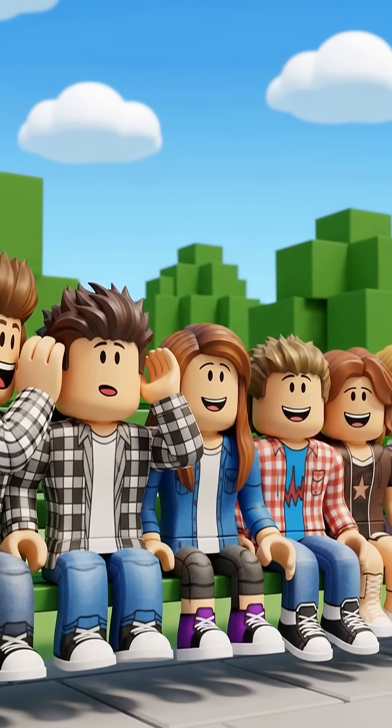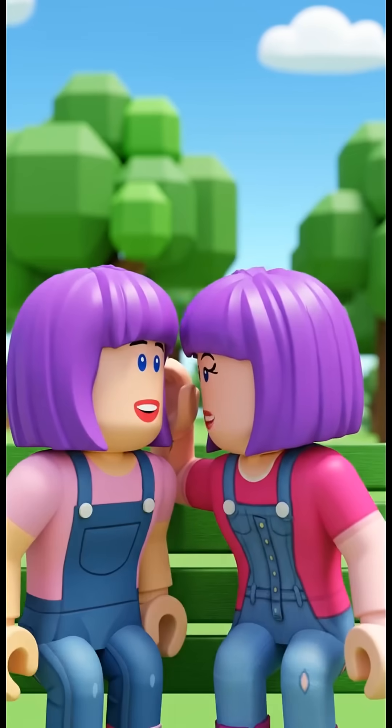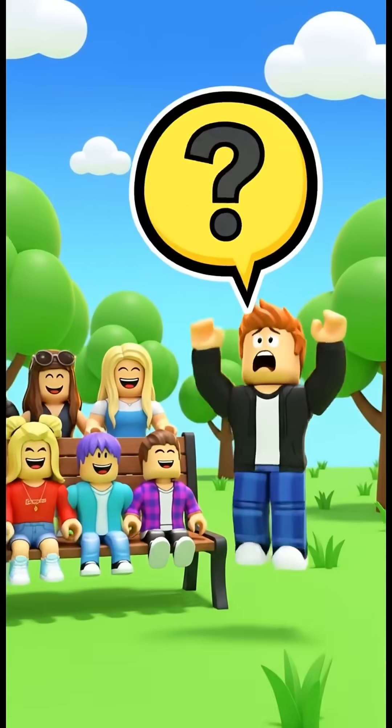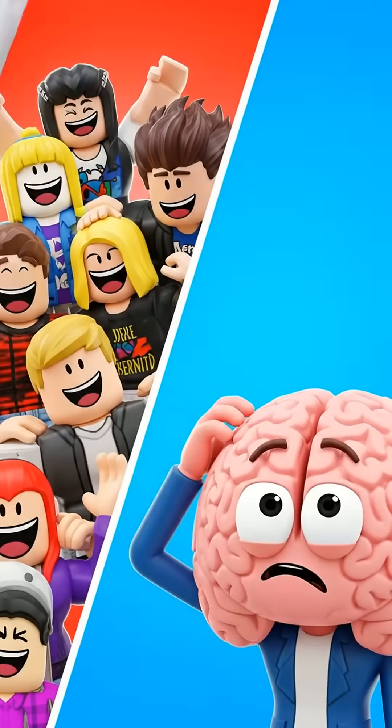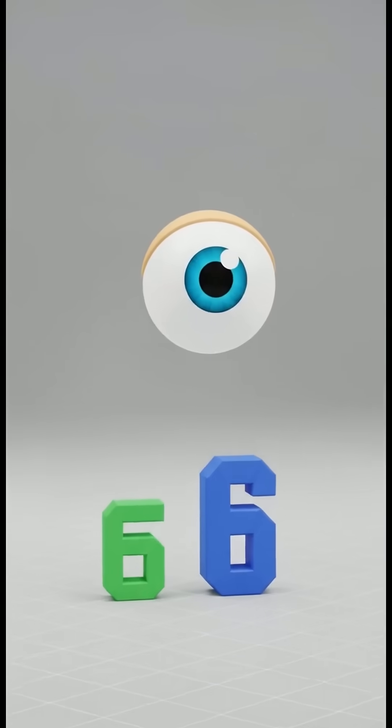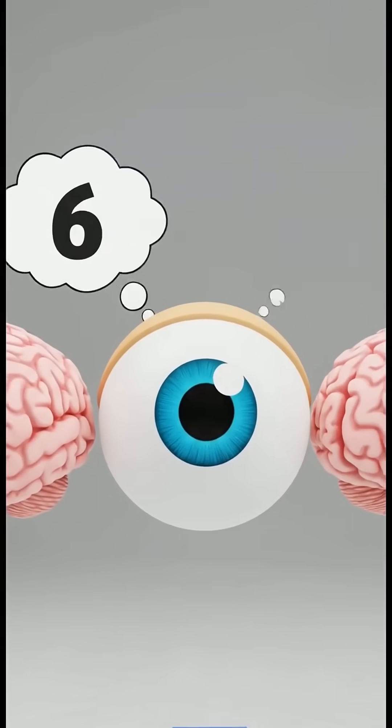Imagine you're playing a telephone game. You whisper a secret to a friend, and they whisper it to the next. By the time it reaches the last person, the secret might be totally different. That's what happens with optical illusions — your eyes see one thing, but your brain understands it a little differently.